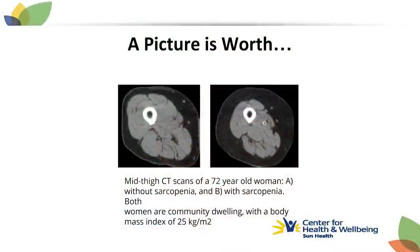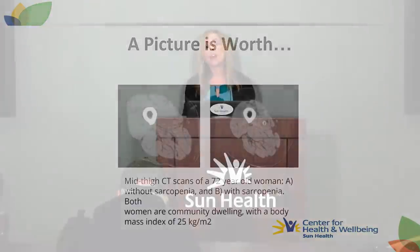There's a saying that a picture is worth a thousand words. This is a mid-thigh CT scan of two women — both are 72 years old, both are 5'4" and weigh about 145 pounds. They have the same body mass index, but here's the difference: the woman on the left doesn't have sarcopenia, but the second one does. Same height, same weight, but there's a definite change in the muscle tissue.